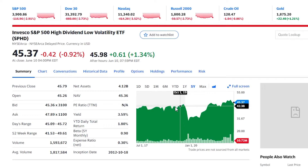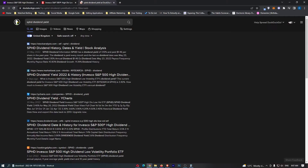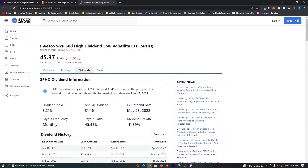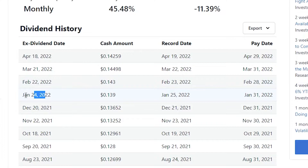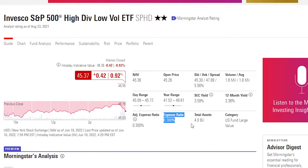Now you guys might look at this and think why would I invest in this if we started off five years ago at $40 and now we are only at $45. If I invested in the S&P 500, I would be way up on this — but you would be forgetting about the dividend that this pays out. If we take a look at the dividend yield for the SPHD ETF, we can see that the dividend yield is 3.21%, and as it shows here, this is paid out every single month.